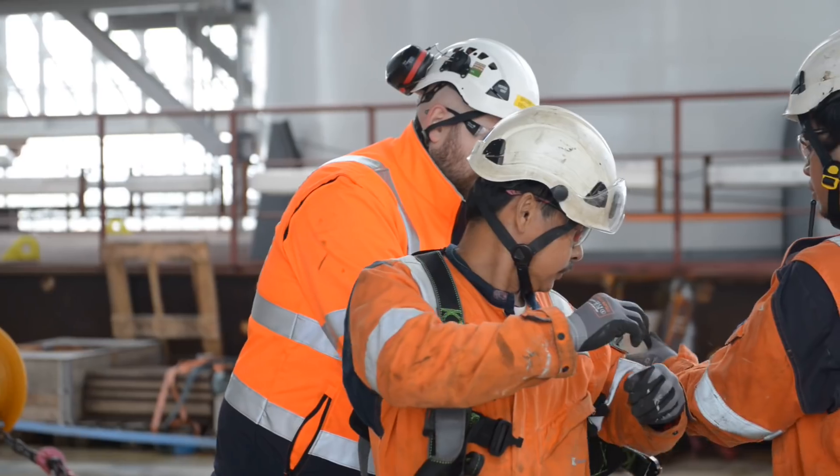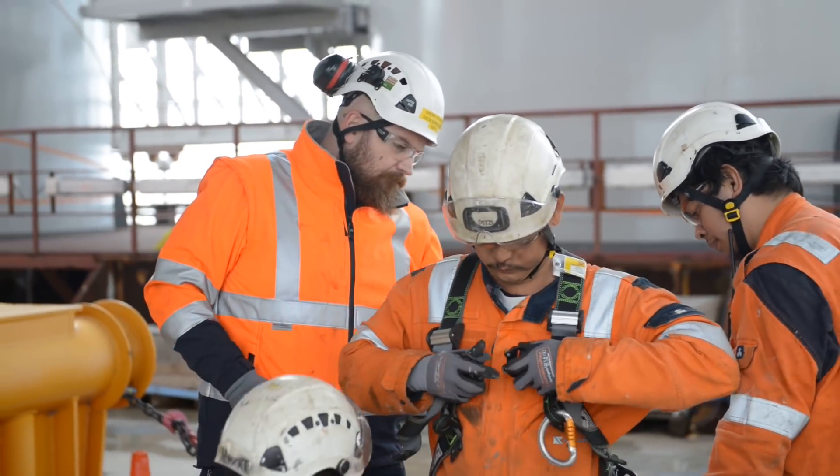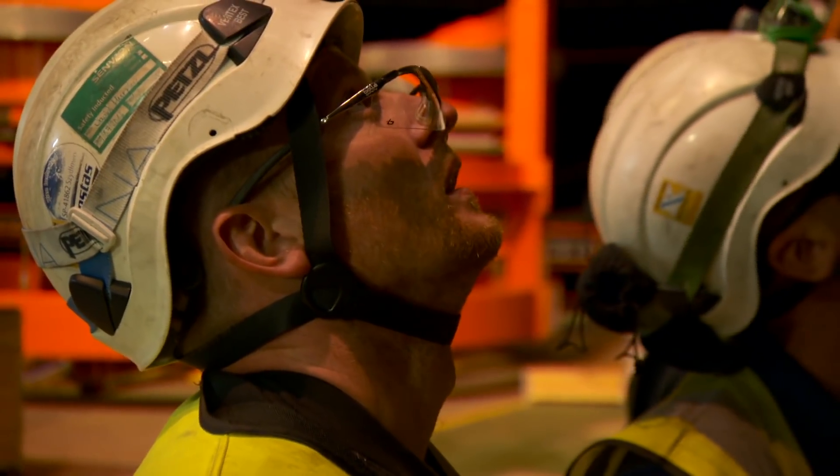We have a lot of training modules that we go through with our subcontractors and technicians from Global Wind Service before they can do any work on our vessels.